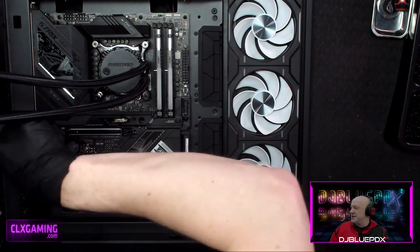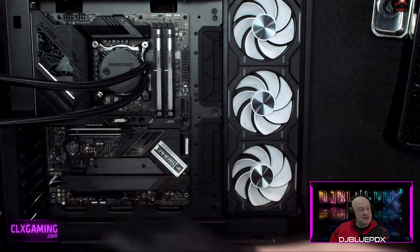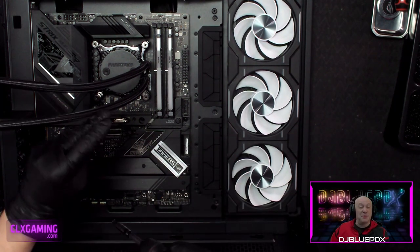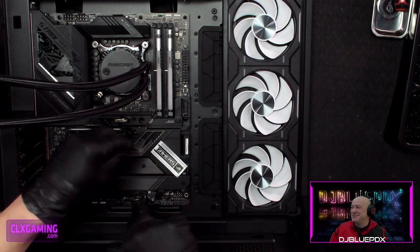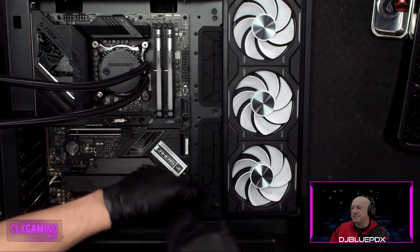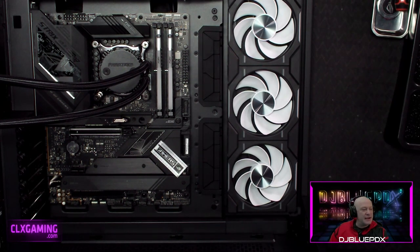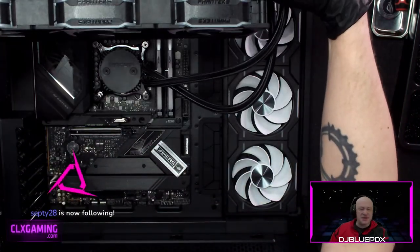A cautionary story: a fellow content creator messaged asking why their PCIe slots weren't lining up with the case tabs, and was considering cutting the slot. It turned out they had the wrong motherboard in the wrong case. They didn't take the advice to change it, and it shorted everything out — a very unfortunate loss.